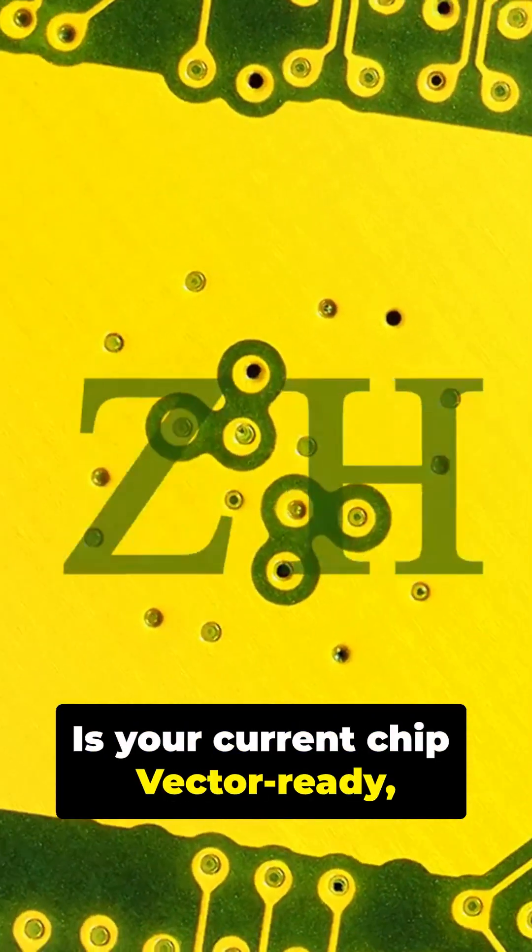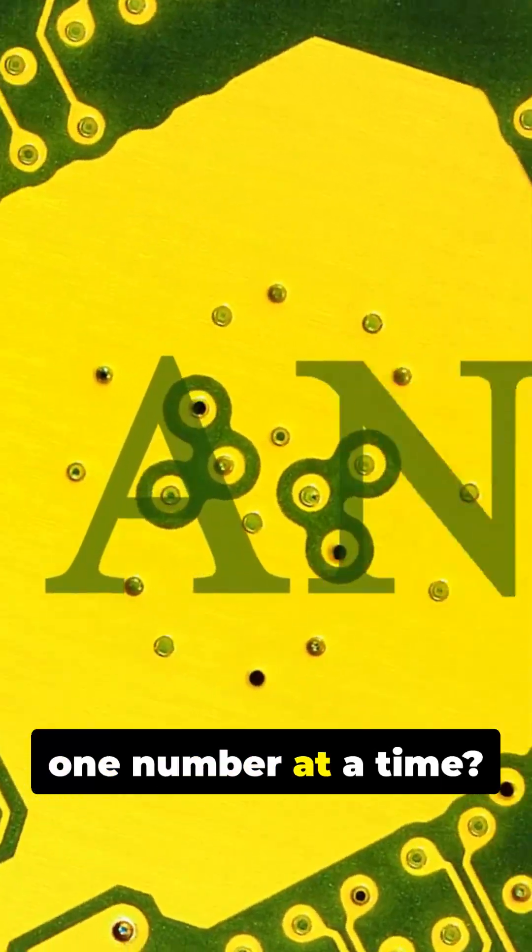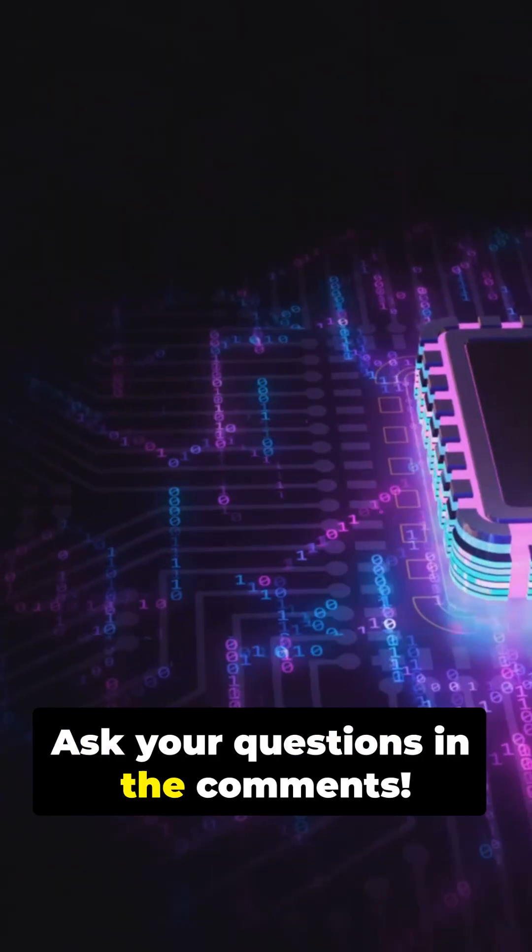Is your current chip vector ready, or are you still calculating one number at a time? Ask your questions in the comments. We'll see you next time.